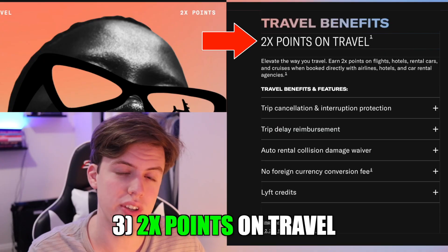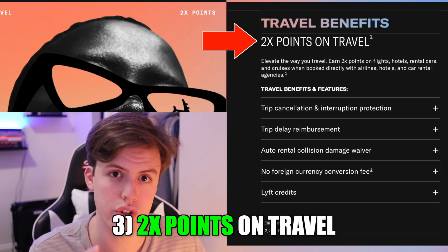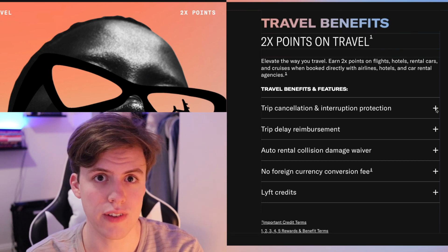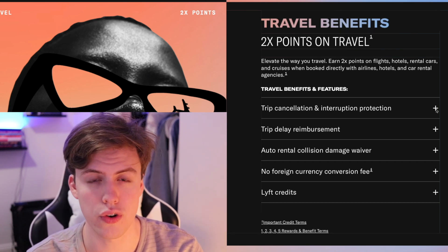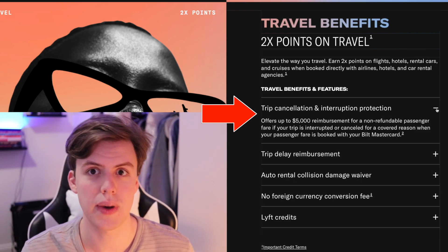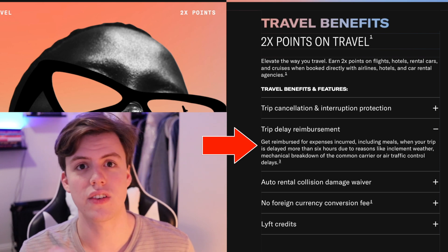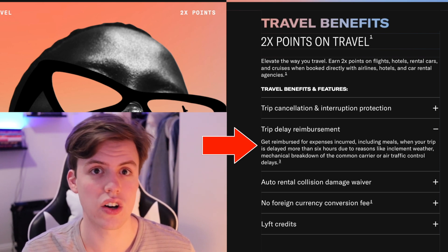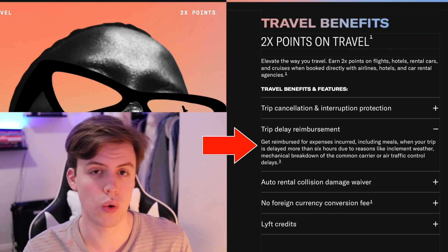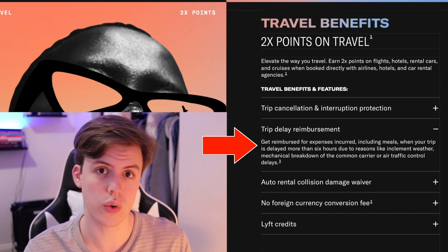But this card also has other benefits, such as two points for every dollar spent on travel. They also have two pretty cool benefits: if you have to cancel a flight and the airline does not offer reimbursement, they actually have up to $5,000 protection — so you get your money back. And in case of delays of more than six hours, they cover all of your expenses during those six hours, including meals and water, which is pretty massive.